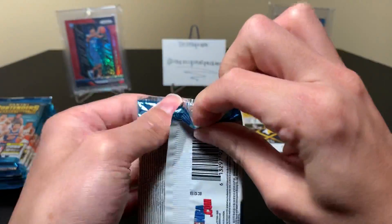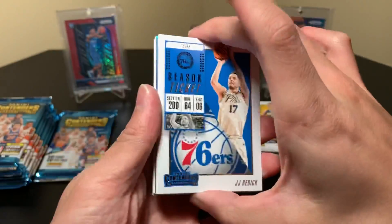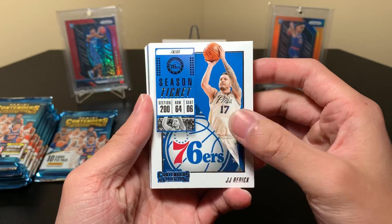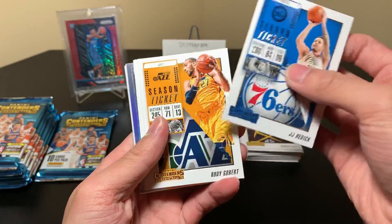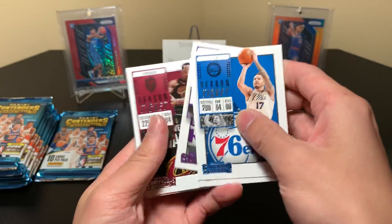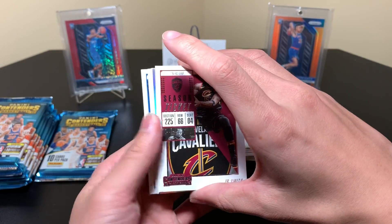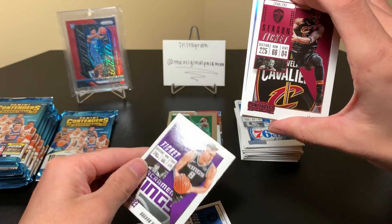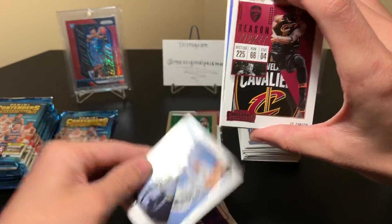These packs don't open very clean — they open easily but not clean. Oh, we have a chrome auto! Come on. I believe that should be an RPA auto, right? Reddick, Gobert, Fox — I don't know if they have the stickered versions of those, I haven't done crazy research on this product. We have Wiggins, Bogdan Bogdanovic, Dillon Brooks. I'm really excited to see what this is.